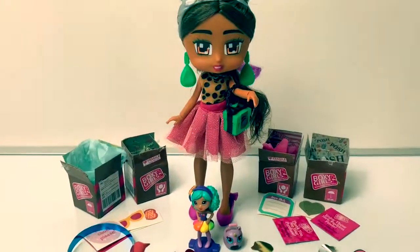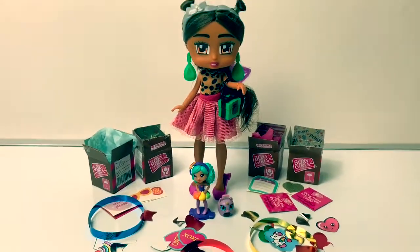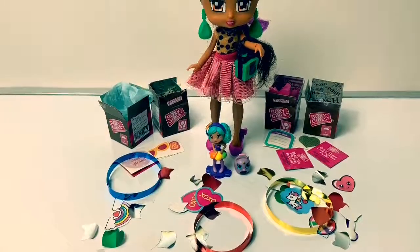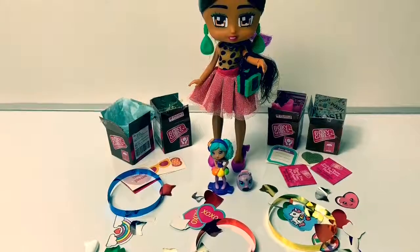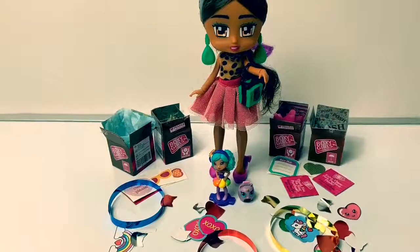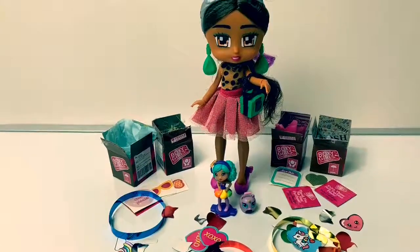This boxy girl and the party poptini doll are super fun! Thank you for coming to Fun Toys Mundo — become a friend and click subscribe. And keep watching for more videos in English y Español. Adios amigos! Adios! Thank you.